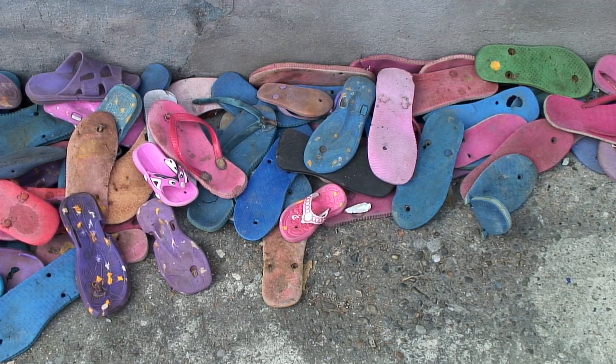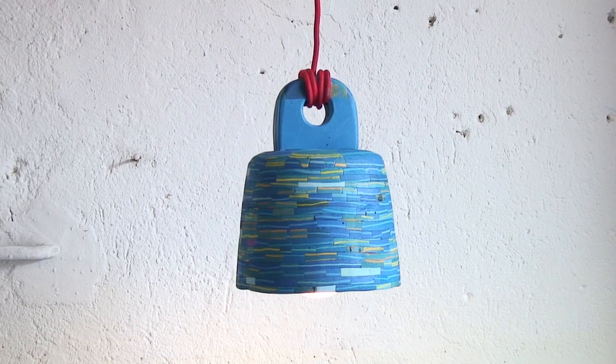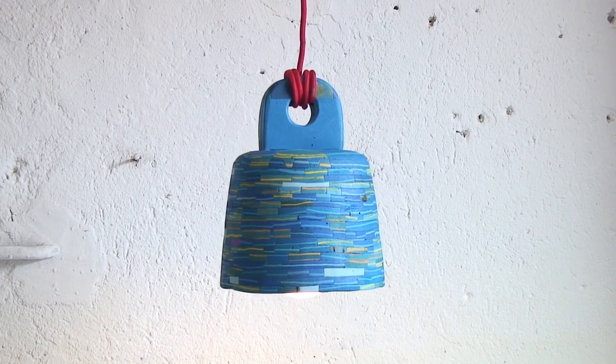I make stuff from flip-flops. Most of the flip-flops originate from Asia, and after they have been often repaired and thrown away, eventually they end up in the sewers, and then they are taken to the rivers, and the rivers take them to the ocean. The ocean currents take them all the way to Africa, and there they end up at the beaches of the east coast of Africa.